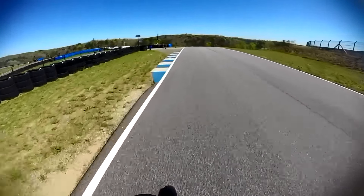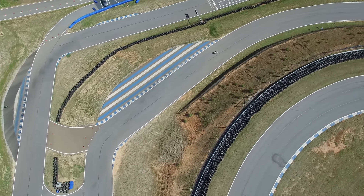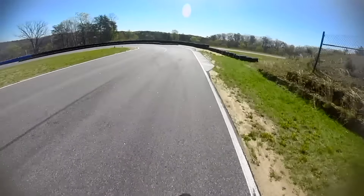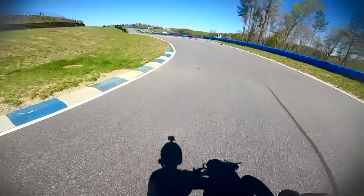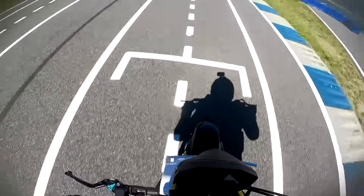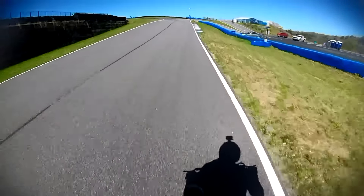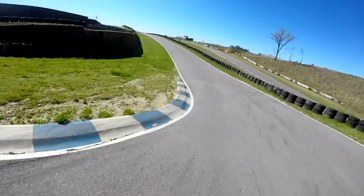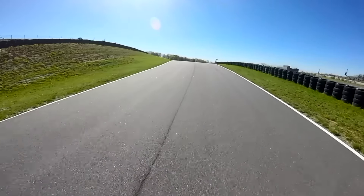Come into this another uphill turn. You crest the top, stay way wide. Come in, hit this apex and you're straight back downhill. Coming into another hard braking zone — you could probably go down two gears here. Opens back up into the straightway, get tucked in and you do it all over again.